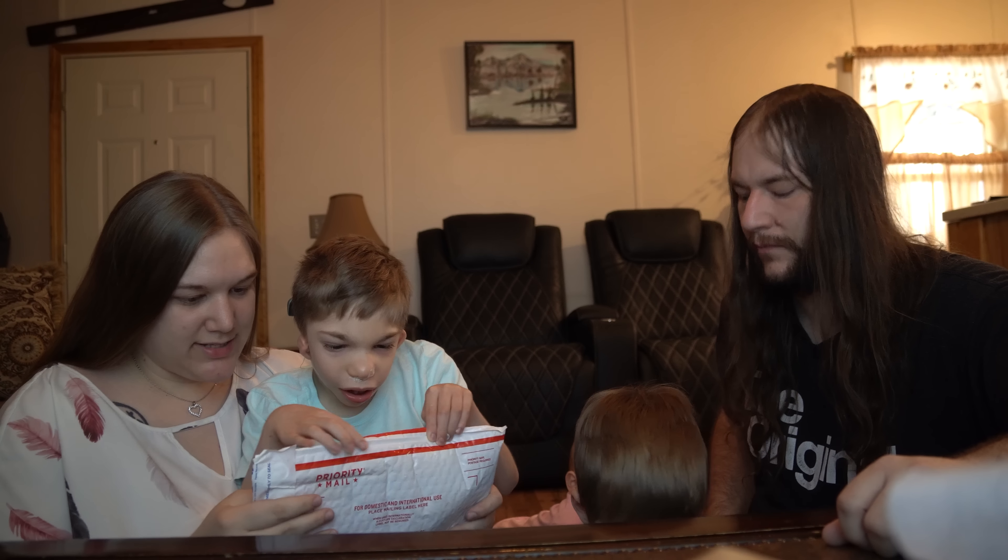Next up we have a package. Leon's very excited to open it. This is from Savannah. Oh wow, a workbook! It says Super Duper Beginning Skills — alphabet, colors, first words. This is so cool. Thank you. I love all things homeschool.